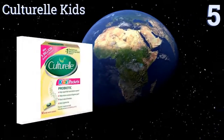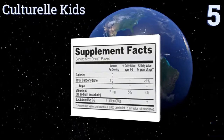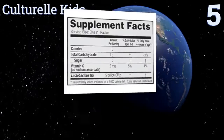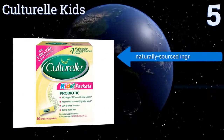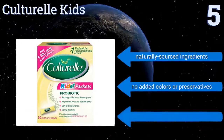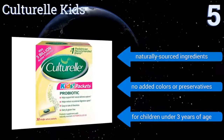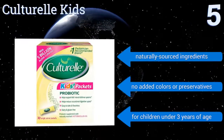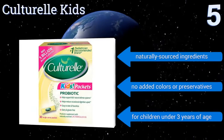Halfway up our list at number 5, keep your child energetic and happy with Culturelle Kids, which contains lactobacillus GG for immune and digestive support and helps prevent periodic stomach upsets. It comes in sachets that can be added to cool foods or drinks, meaning no big tablets or strange flavors. It's made with naturally sourced ingredients with no added colors or preservatives. It's good for children under three years of age.